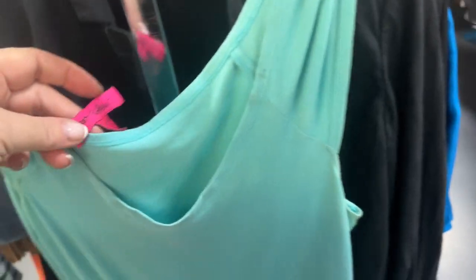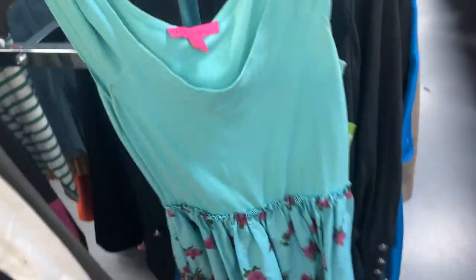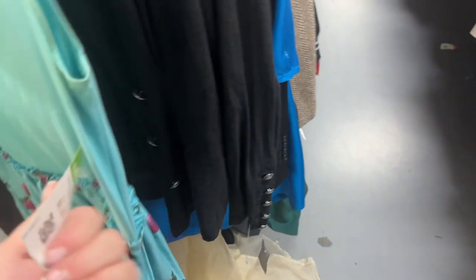This I thought was cute — it's Betsy Johnson, but not the old stuff. The super early stuff says 'Betsy Johnson New York' on the tag and this does not, so I'm gonna leave that behind at $8.99 and it's half price.